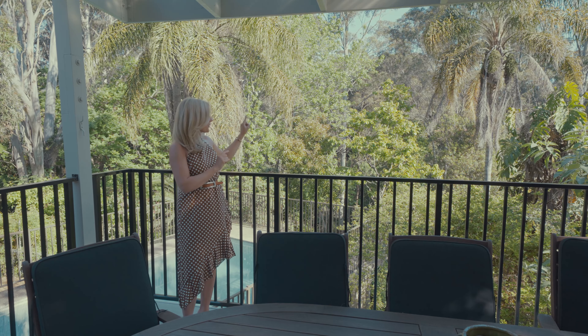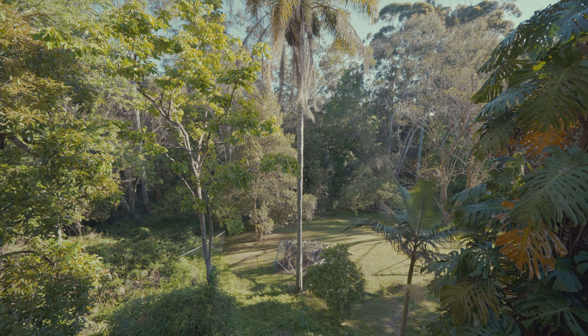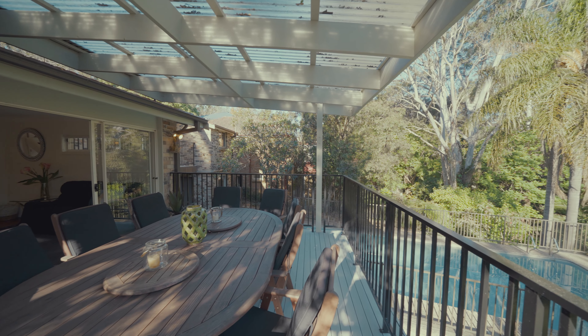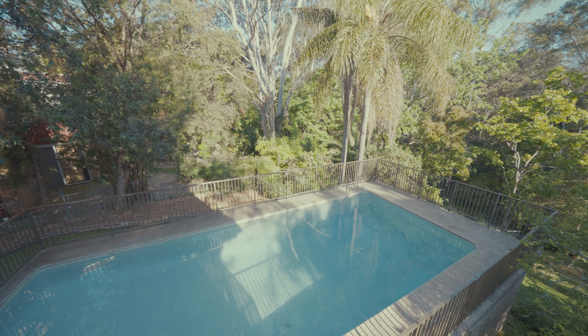If you love a bushwalk, right down below is an incredible access to a fabulous bushwalk for your family to enjoy. Or if you prefer to relax at home, you can sit on the deck while the kids play in the pool.